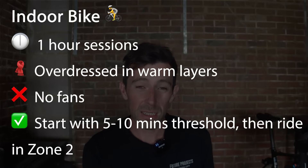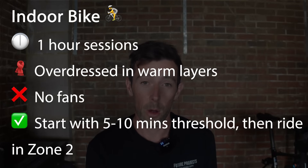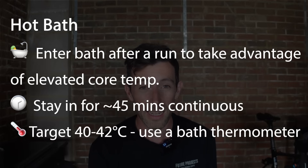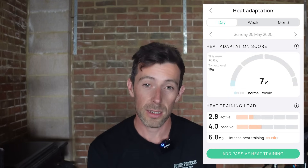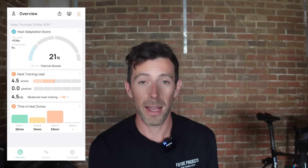So how am I actually going to use heat training in this block? I'm going to mix in a few different methods — some active, some passive — depending on the day and training load. I'll use the indoor bike: start with a shorter period of higher watts to raise core temperature quickly, then drop the intensity into zone two and hold it there. Then there are post-treadmill sauna sessions — an easy run or session on the treadmill, then straight into the sauna when my core temperature is elevated. I'll also use hot baths after some runs on days I can't get to the sauna, and on easier running days I'll wear extra layers to increase core temperature. The Core app is useful for logging passive heat sessions like saunas or hot baths manually, tracking my overall heat exposure across the week.